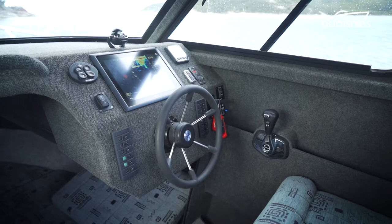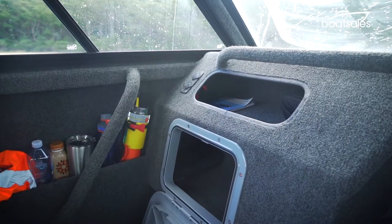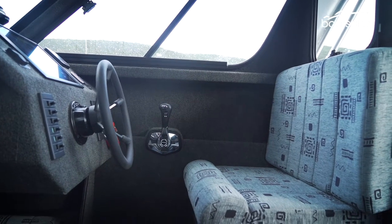The wheelhouse has a huge dashboard and enough space for four people to stand or sit comfortably. If all four people want to sit, an infill creates a wide bench big enough for everyone to sit comfortably.